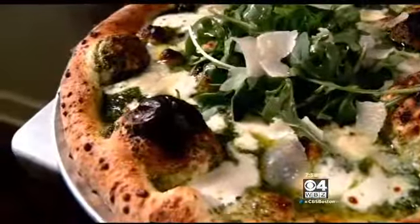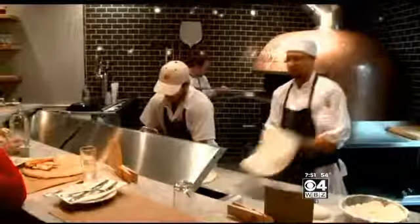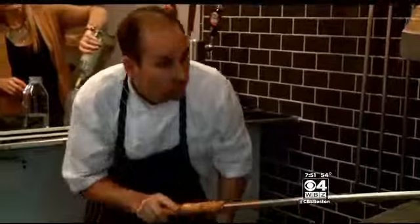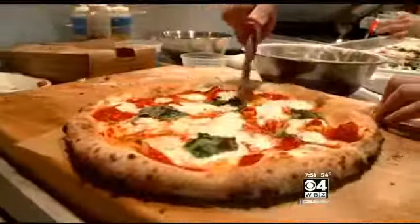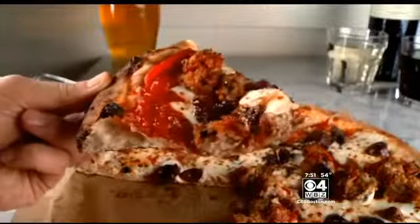Cape Cod isn't usually known as a spot for truly outstanding cuisine, but that's changing thanks to restaurants like Pizza Barbone, where chef Jason O'Toole and his wife Allie are creating authentic Neapolitan-style pizzas that rival anything you would find in Italy.